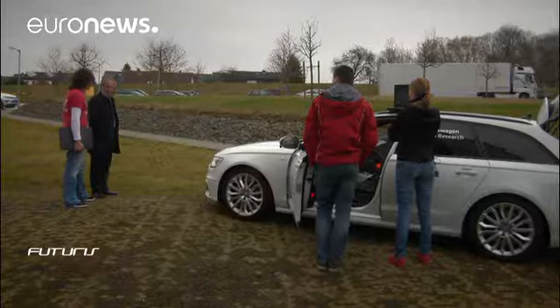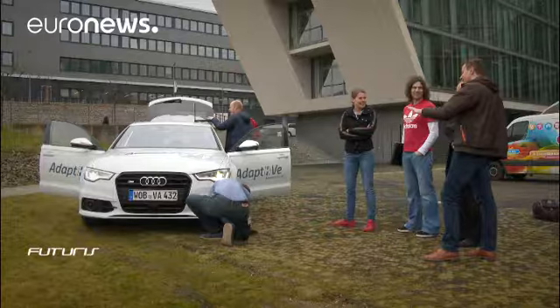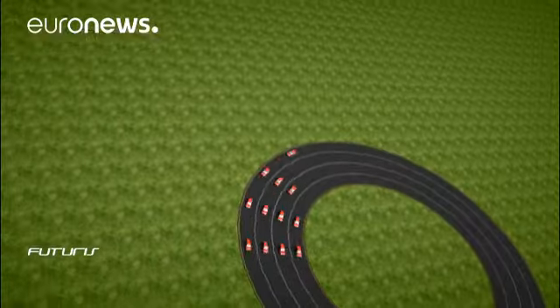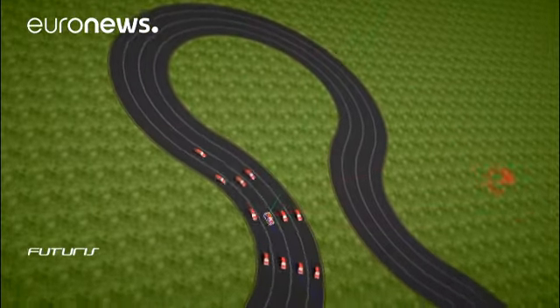Although confident on motorways, driverless cars can't yet handle complex urban traffic. Individual cars will need to communicate not just with each other, but with road infrastructure to flow through traffic safely and efficiently.